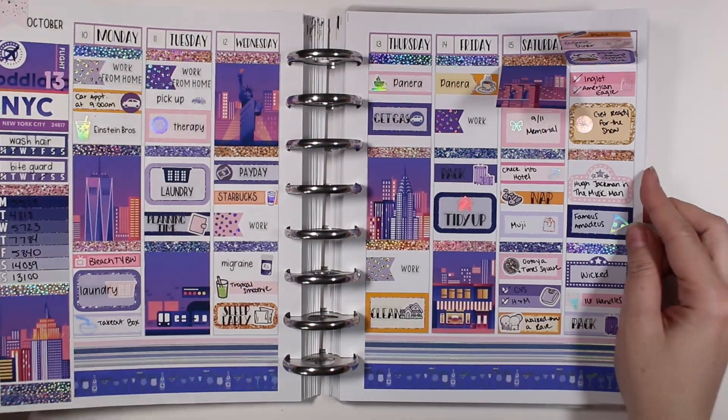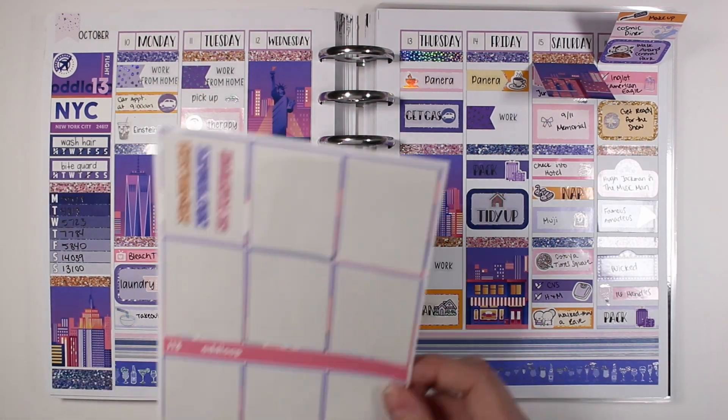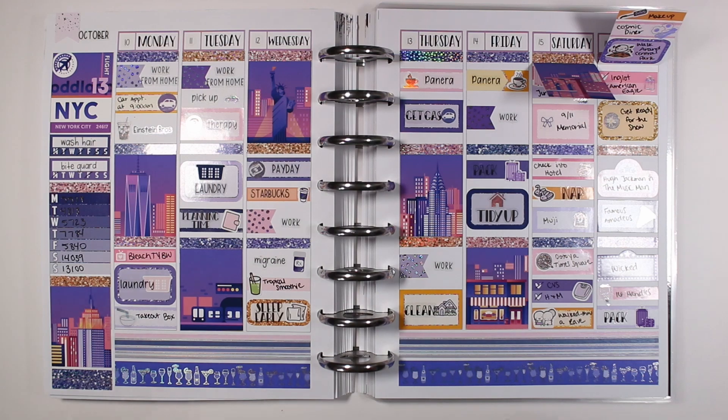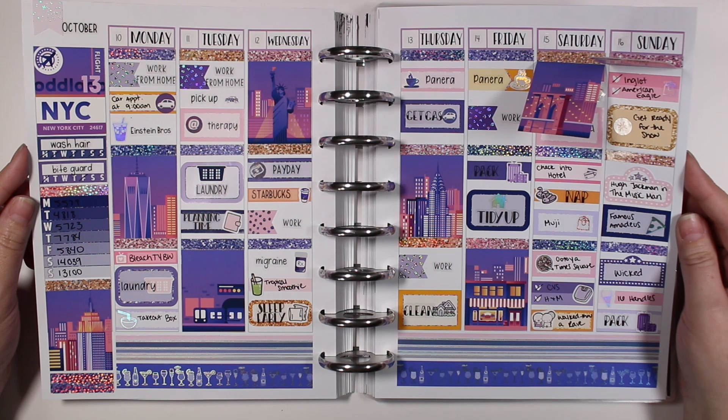That is pretty much it for this spread. I'm just popping my page back into my planner and doing a little planner wiggle to show off all the foil. That's everything I had left from the pages I bought from this kit. I hope you enjoyed this one and I will see you in my next one. Take care everyone.